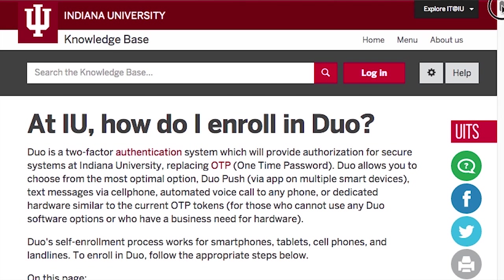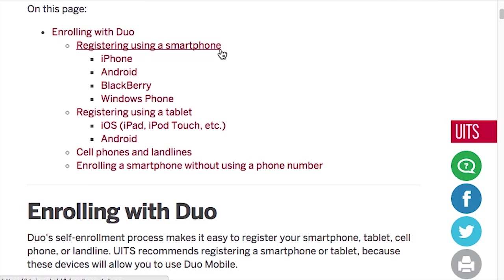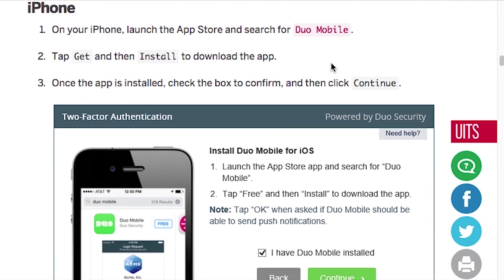Duo's self-enrollment process works for smartphones, tablets, cell phones, and landlines. The KB Doc will show you how to enroll, including instructions on how to install the app on your particular device.